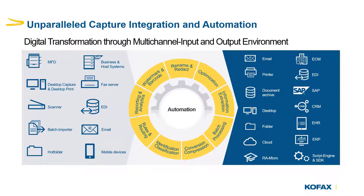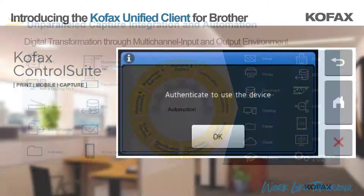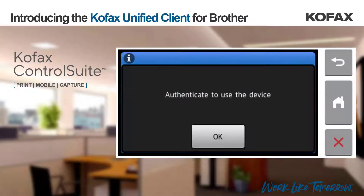So, what do Control Suite capture workflows look like with the Cofax Control Suite Unified Client for Brother? This is the screen a user will see when they approach a Brother device running the Unified Client. In order for a user to gain access to the Brother device and submit a document into the Control Suite workflow, they must first authenticate.